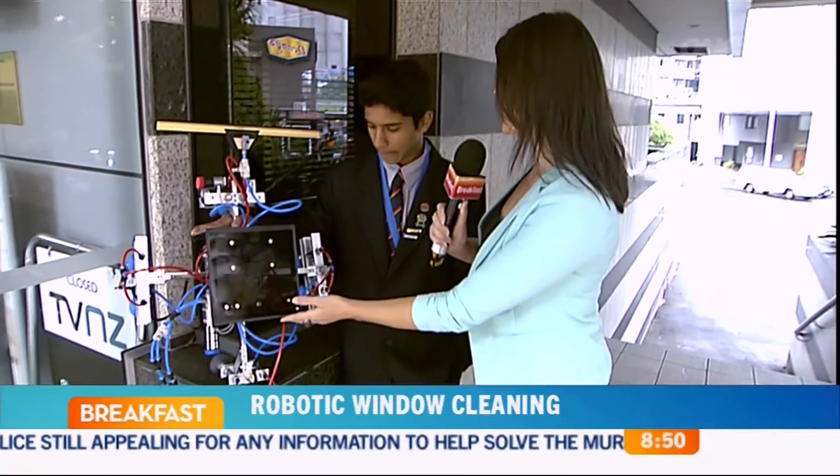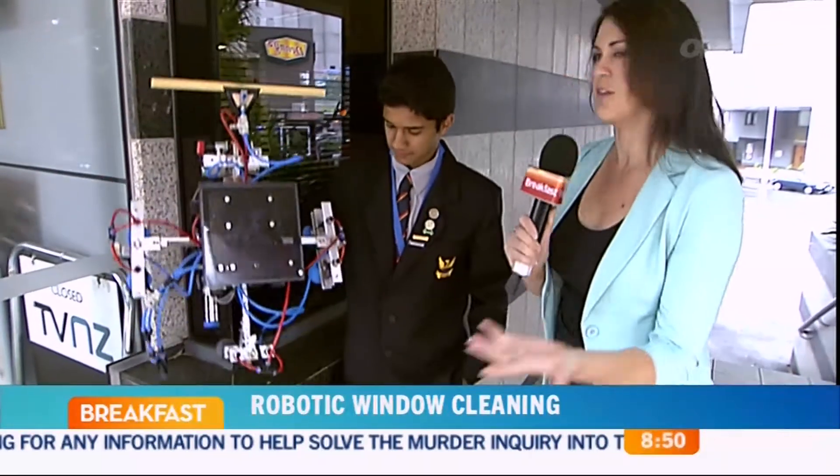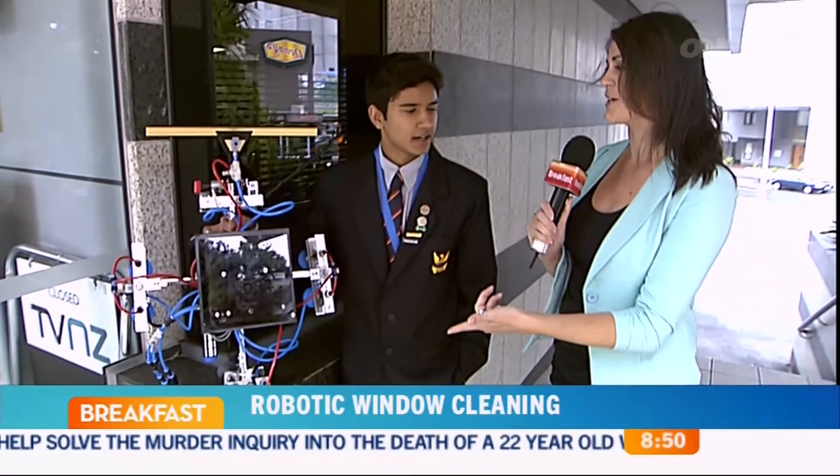So it took you six months to make, and it's only about three kilograms — it's not very heavy, is it? You can lift it up. Yep, look at that. And really quickly, what would you like to be when you're older? Because this is pretty clever. I'd just like to be a mechatronic engineer.